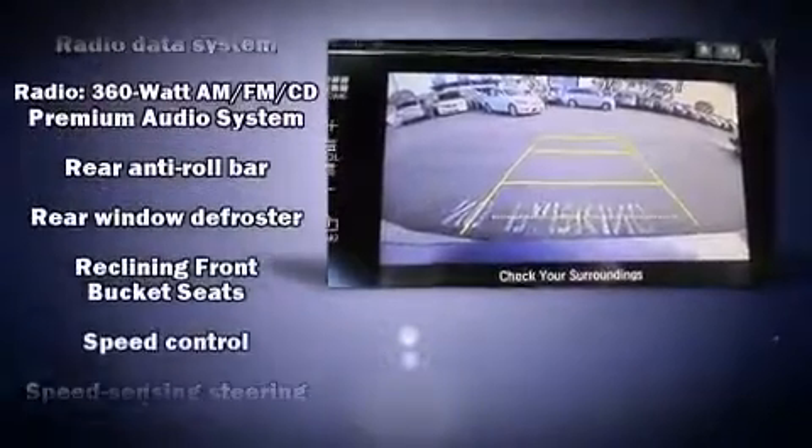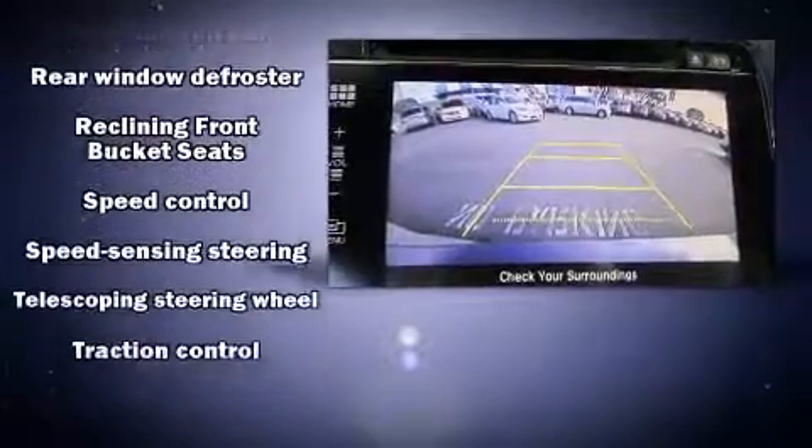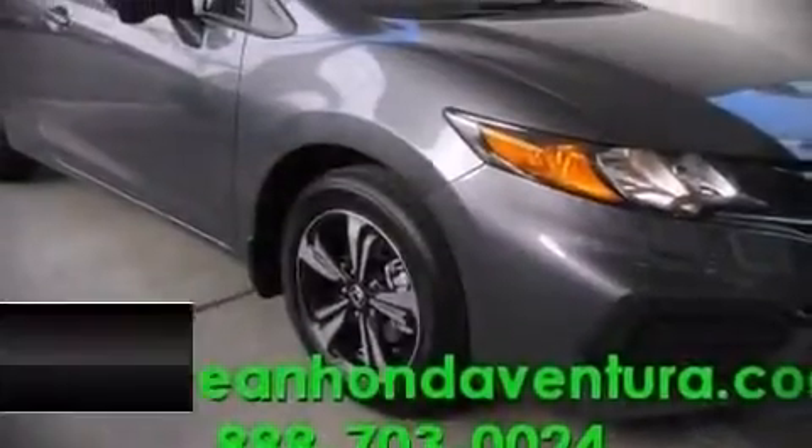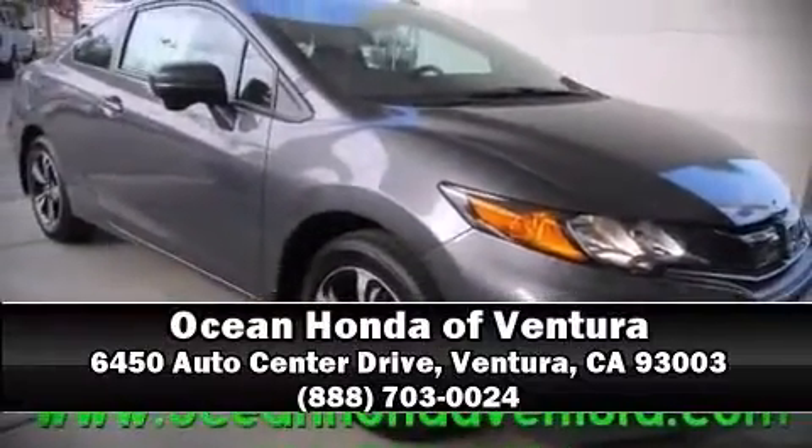sensing, airbag head curtain airbags, traction control, brake assist, and four-wheel disc brakes with ABS. Our sales reps are extremely helpful and knowledgeable — come on in and take a test drive.